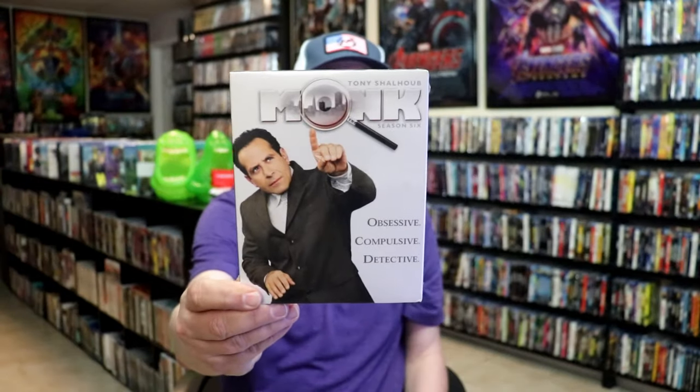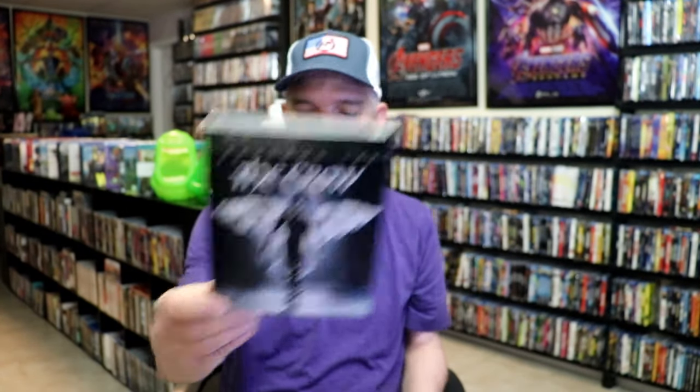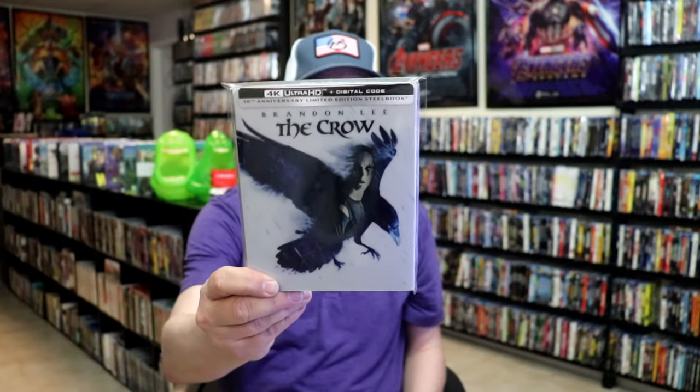Also from Kino Lorber, we got Monk Season 6 — we're getting through the seasons pretty quickly. One of the big releases for the first week of May was The Crow on 4K. I picked up the slip cover edition, a still book edition with art cards from the UK, and also another slip cover edition. I did unwrappings of those if you'd like to check those out.